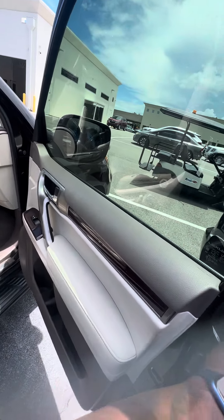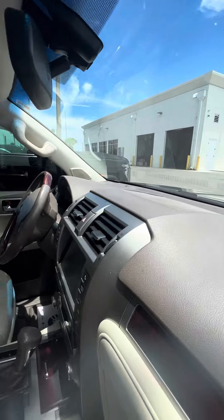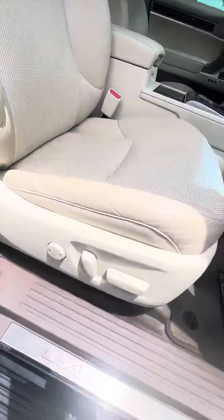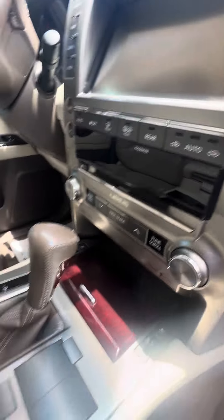Now we look inside this beautiful vehicle. It has a two-tone interior with leather seats, no damage to the dashboard, no damage to the passenger seat, power seats with lumbar support, dual air-conditioned zones, and heated and cooled seats in the front.